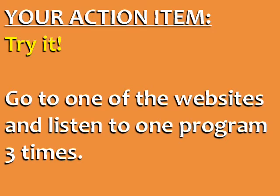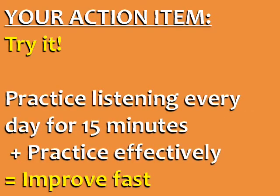Your action item for today is to try it. Go to one of the websites linked under this video and listen to one program three times. If you practice English listening every day for 15 minutes and you practice the right way — listening three times to the same audio from general to specific — your understanding of spoken English is guaranteed to improve fast.